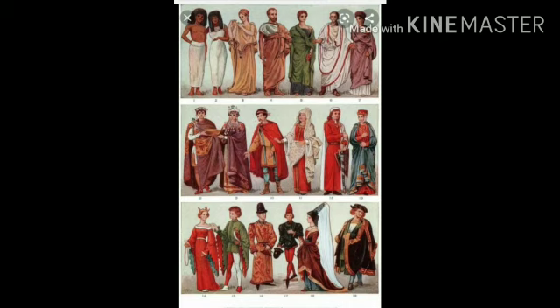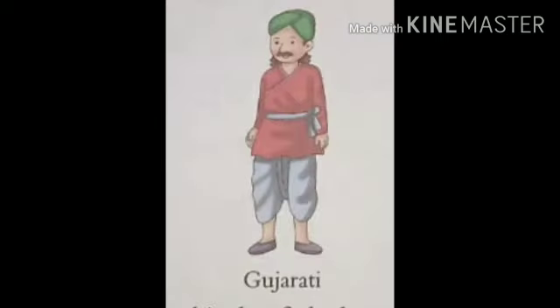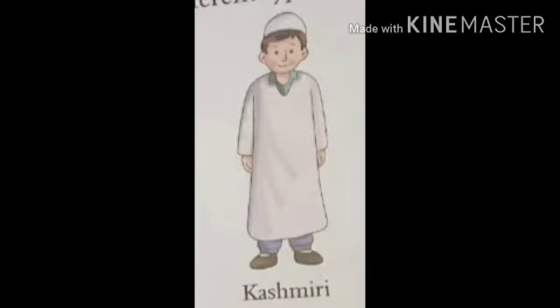Dear students, in different states, people wear different types of clothes. They wear these kinds of clothes according to their climate. Piyare bacho, different states ke log different types ke kapde pahante hain. Wo apne climate yaani mausam ke mutabiq is tarah ke kapde pahante hain, like Rajasthani, Gujarati, Kashmiri, etc.